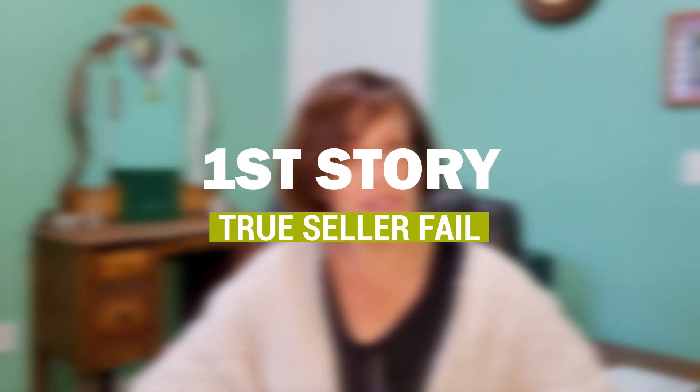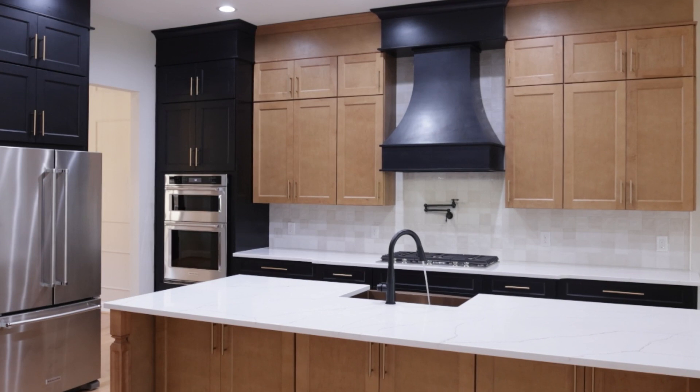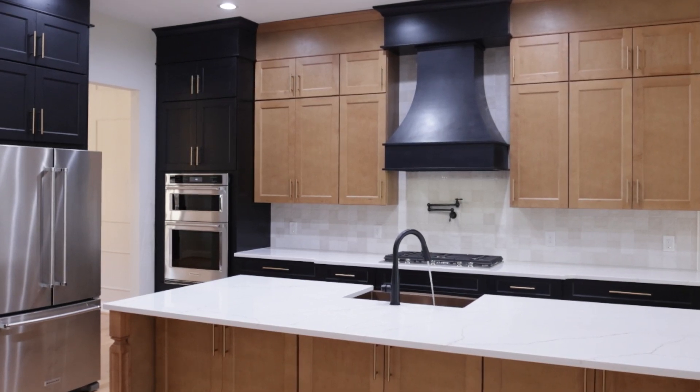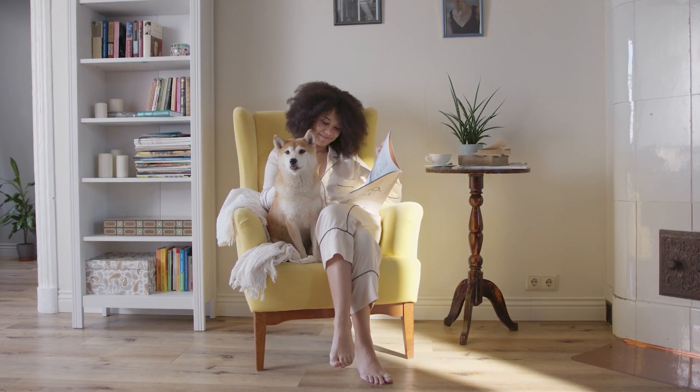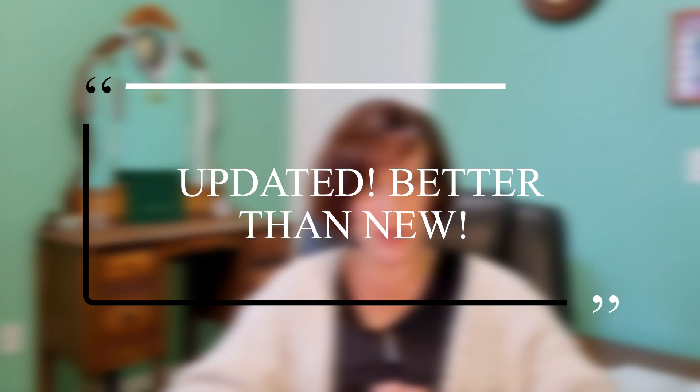My first story today is Chris and Jen. In 2019, they needed a slightly bigger home that was actually a less open floor plan. They wanted some defined spaces, a place for everybody in the family to have their own room. We were looking in the same neighborhood they lived in. We found this house, and the description says 'updated, better than new.' The house was built in 1968.